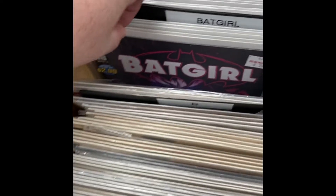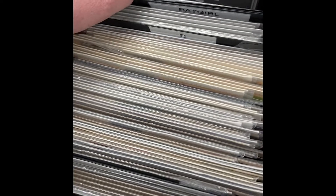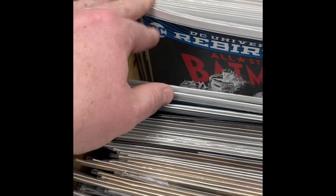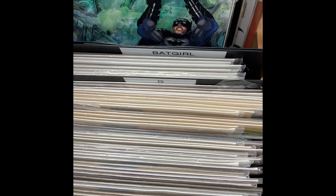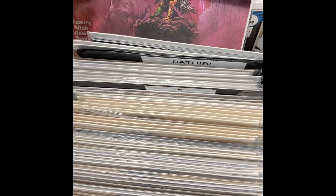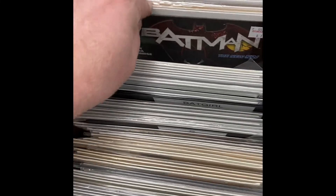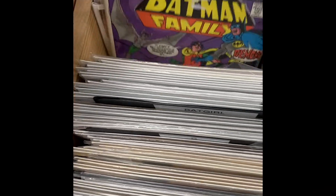Some Batgirl — let's see which ones we got here. I think these were all Barbara Gordon. Some Dark Knight's Metal. Hawkman New 52. Now we're getting to the good stuff — Batman Family. I love these collections, these Batman families, Superman families, where they have multiple stories in them. Love those ones. Always good to find those.